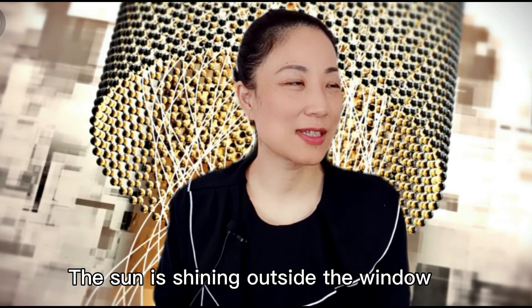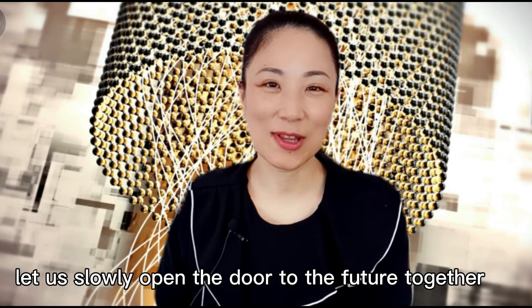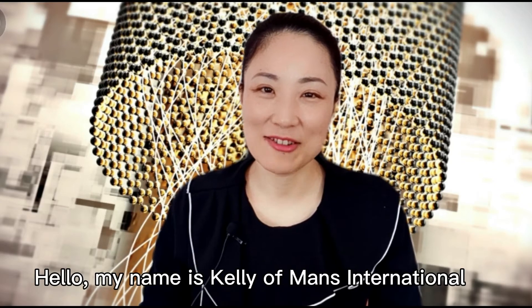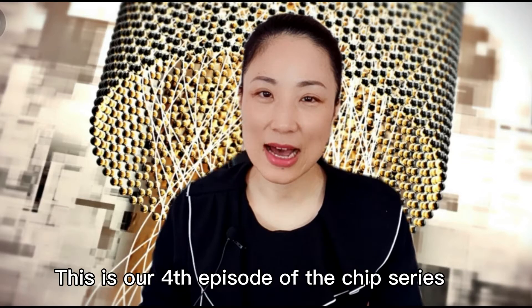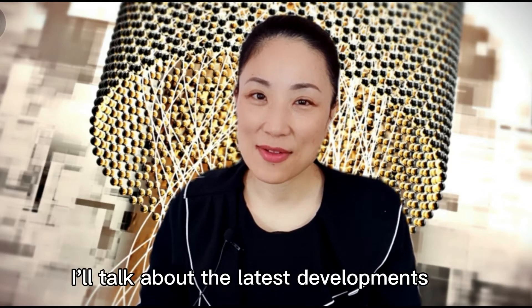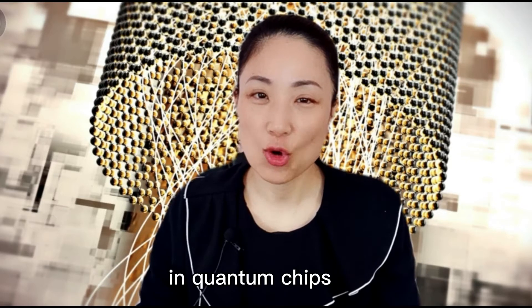The sun is shining outside the window. Let us slowly open the door to the future together. Hello, my name is Kelly of Man's International. This is our fourth episode of the chip series. In this episode, I'll talk about the latest developments in quantum chips.